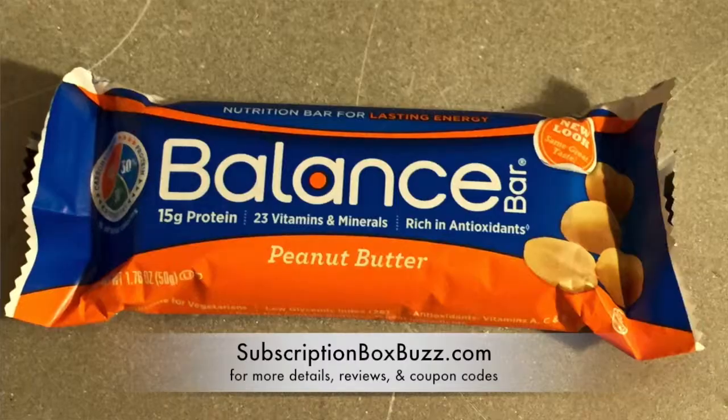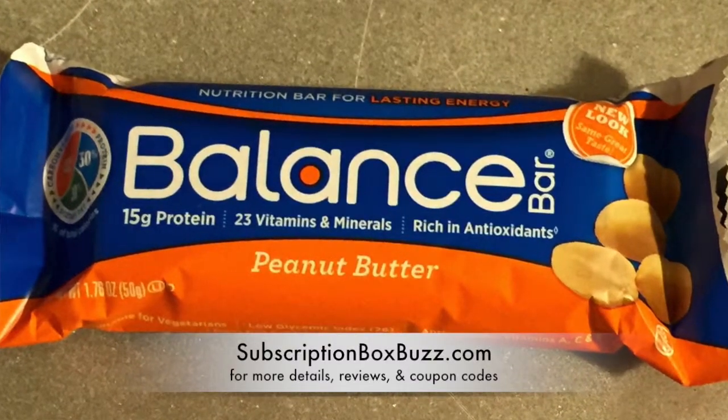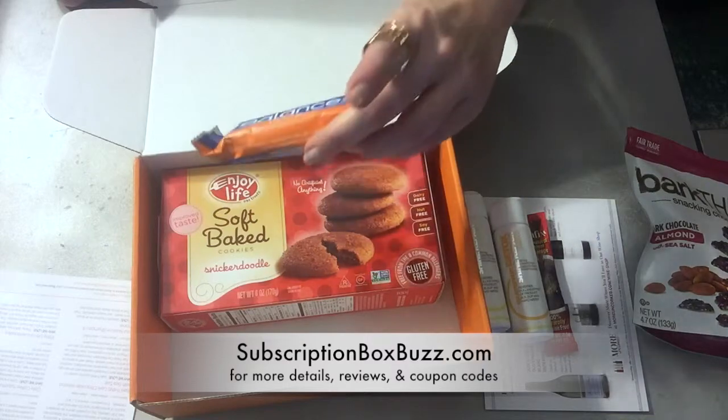Now we have a Peanut Butter Balance Bar with 15 grams of protein. That sounds really good — I like peanut butter and I don't have a peanut allergy.